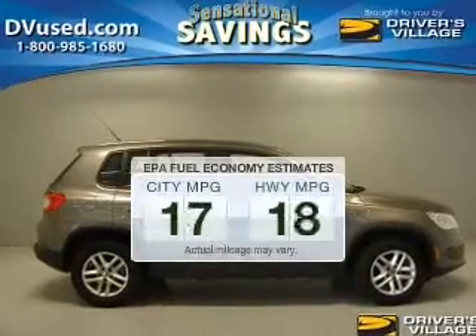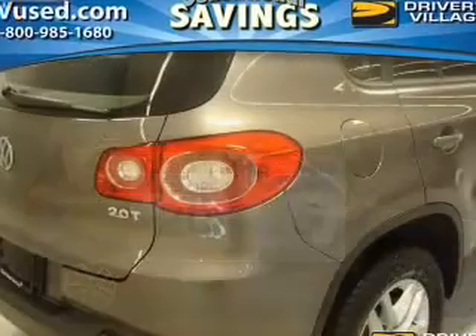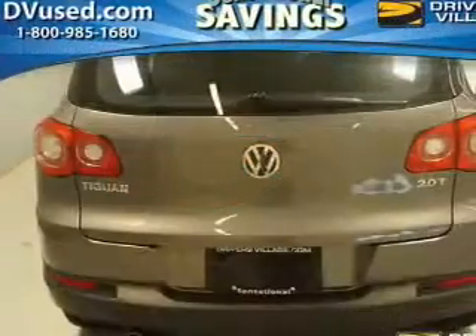Better gas mileage means better long-term driving, and this ride delivers with a great low fuel consumption rate. The powertrain includes front-wheel drive with an efficient four-cylinder engine, driven by a six-speed automatic transmission.